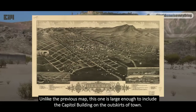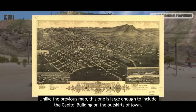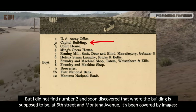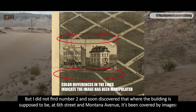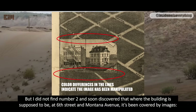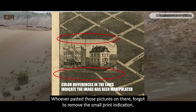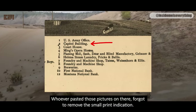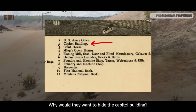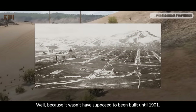Unlike the previous map, this one is large enough to include the Capitol building on the outskirts of town. The map indicates it's at location number 2, but I did not find number 2, and soon discovered that where the building is supposed to be — at 6th Street and Montana Avenue — it's been covered by images. The image has apparently been tampered with. Whoever pasted those pictures on there forgot to remove the small print indication. Very sloppy work. Why would they want to hide the Capitol building? Because it wasn't supposed to have been built until 1901.